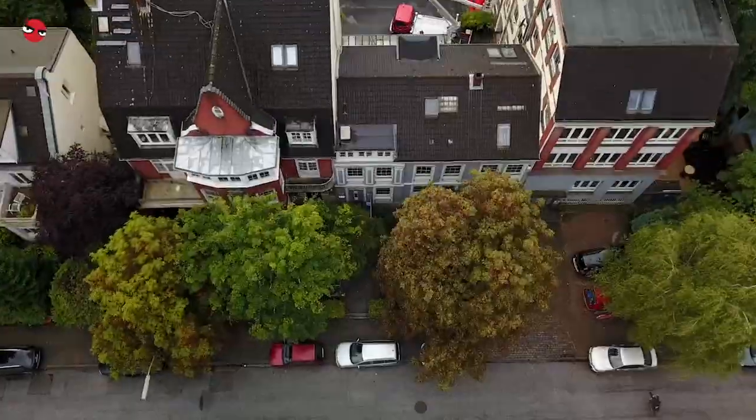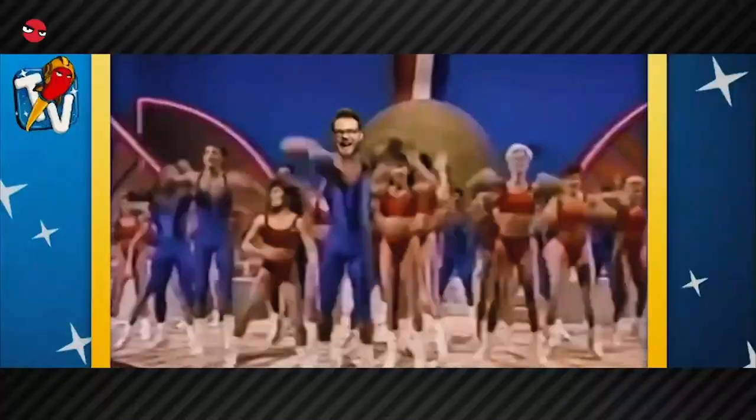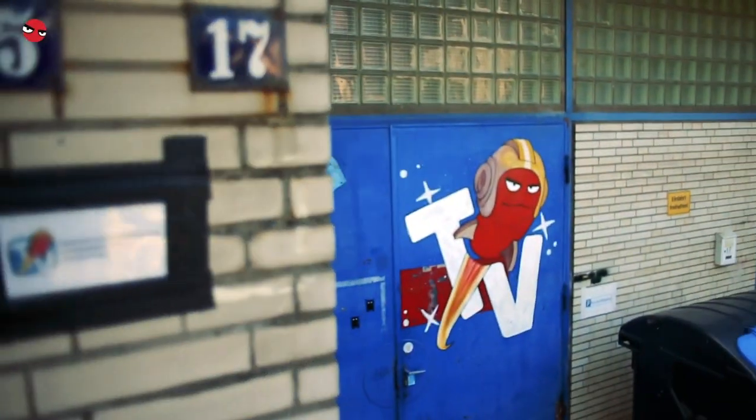Rocket Beans TV is about pop culture, nerd stuff, everything that's around gaming and let's play a lot. But we're doing podcasts as well, we're doing a lot of live shows, we're doing a lot of music shows — everything that comes to our mind.